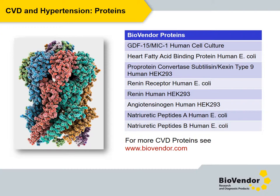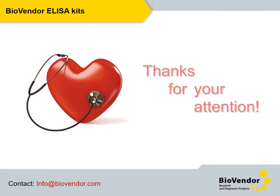Besides immunoassays, we also offer proteins and antibodies — selected ones can be found in this slide. I believe you have found something interesting in this presentation for your work. Visit us at BioVendor.com, where it is very easy to find an ELISA kit, protein, antibody, or microRNA immunoassay meeting your needs. Feel free to contact our product managers and ask for help. Thank you for your attention.